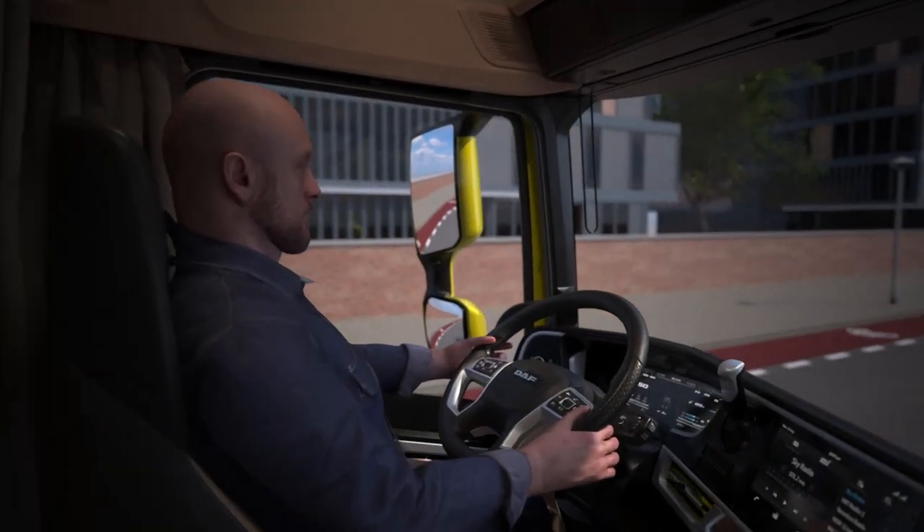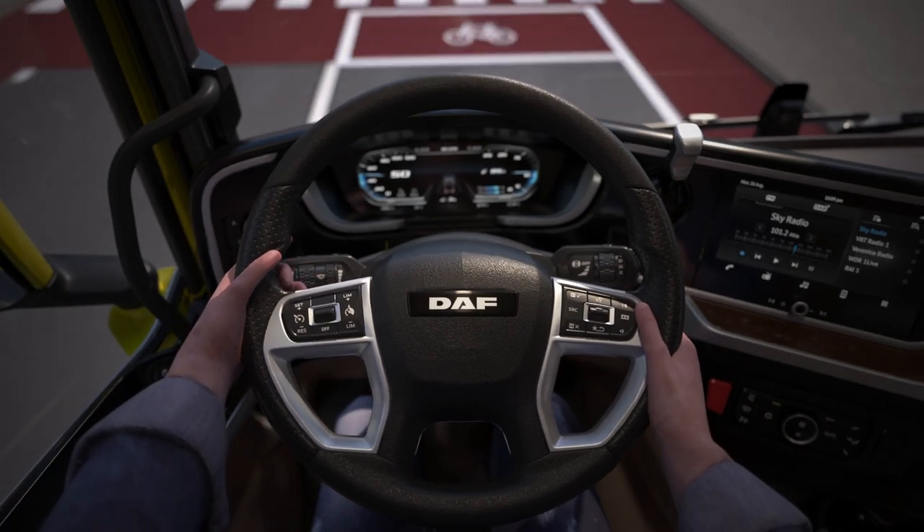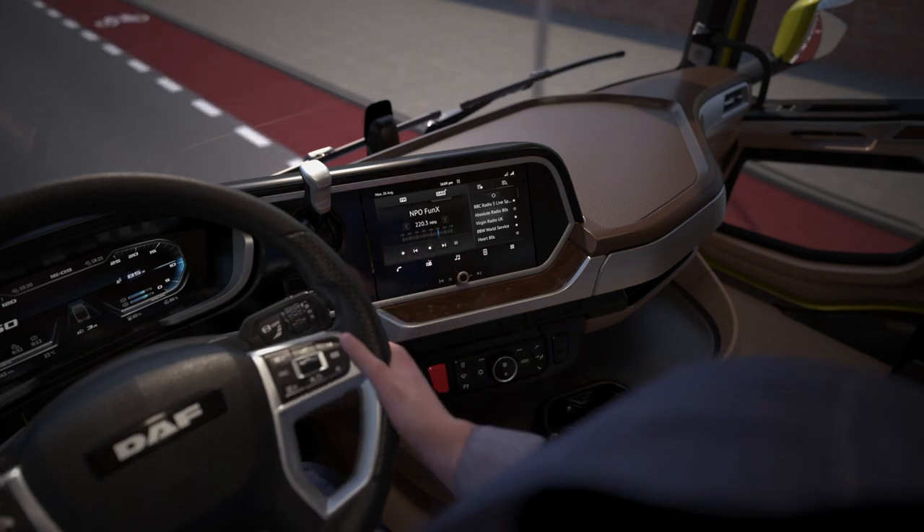To keep the driver's hands on the wheel and eyes on the road, the primary functions are operated from the steering wheel. Other functions are within easy reach on switches and using a touchscreen on the dashboard.